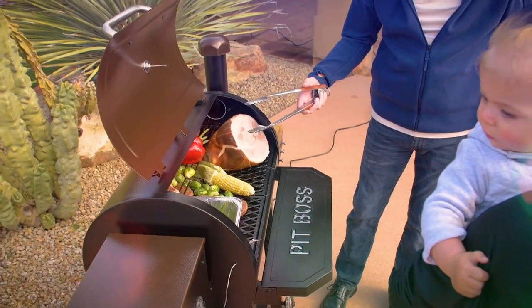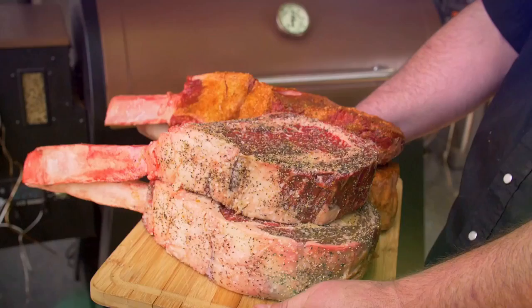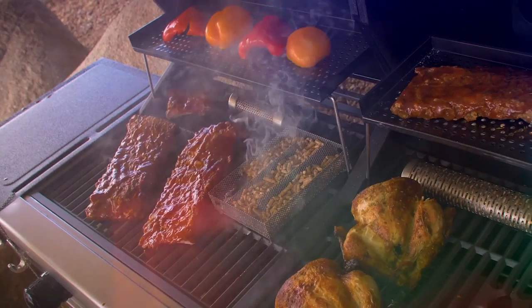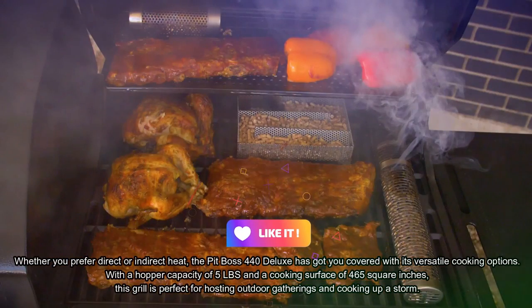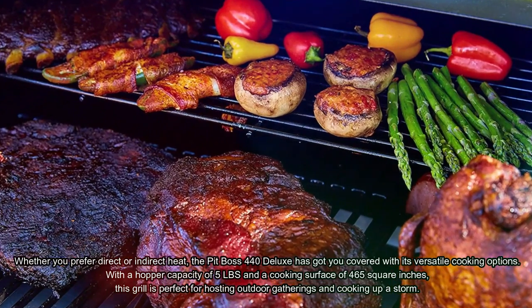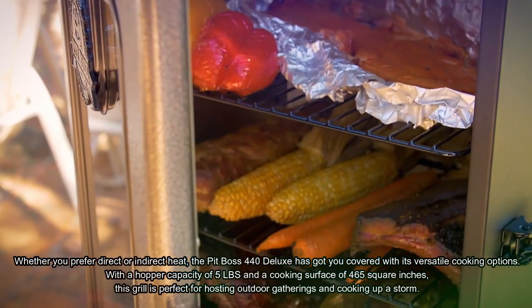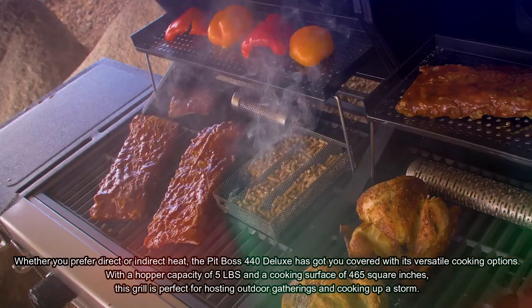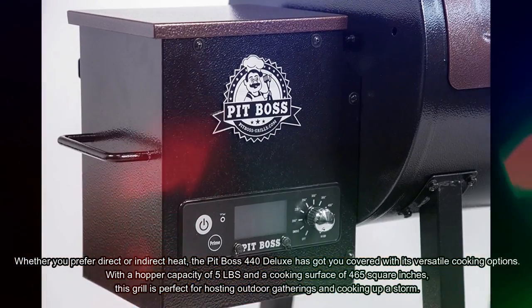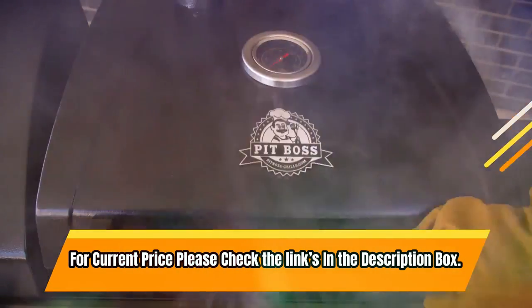The digital control board with LED readout and fan-forced convection cooking allow for precise temperature control and even cooking. Whether you prefer direct or indirect heat, the Pit Boss 440 Deluxe has got you covered with its versatile cooking options. With a hopper capacity of 5 pounds and a cooking surface of 465 square inches, this grill is perfect for hosting outdoor gatherings. For a current price, please check the links in the description box.